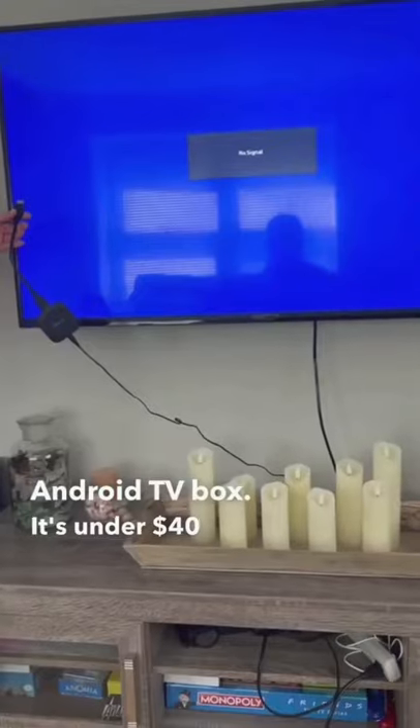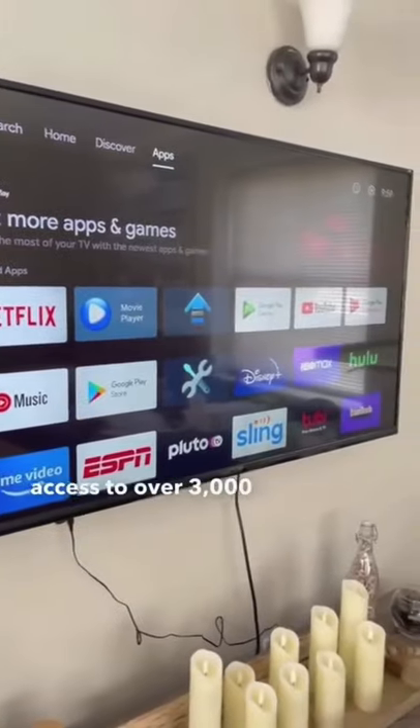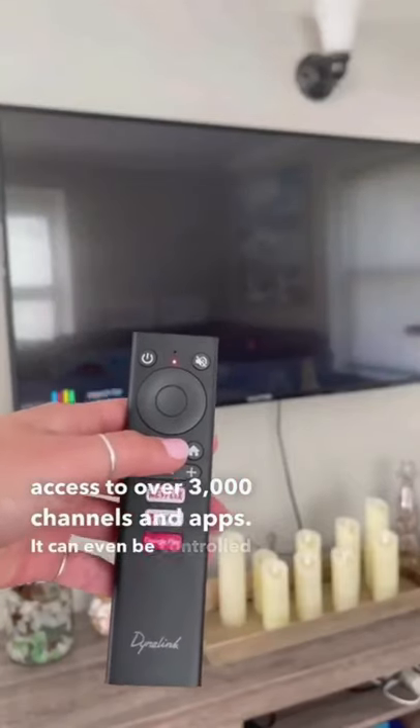It's under $40, and setting it up is as easy as plugging it into your TV. It gives you immediate access to over 3,000 channels and apps, and it can even be controlled by your voice.